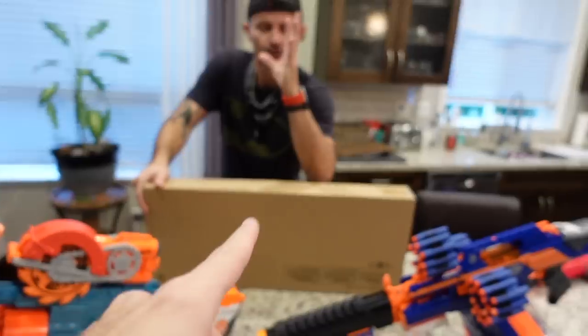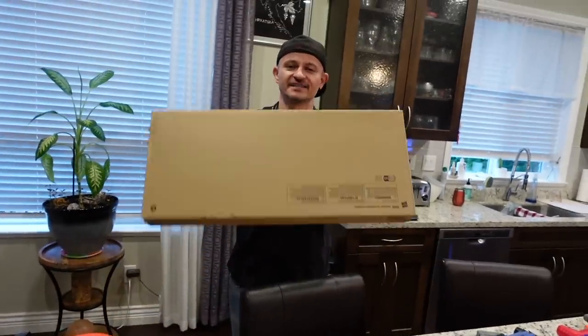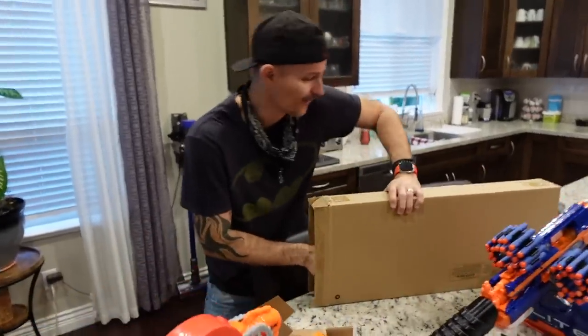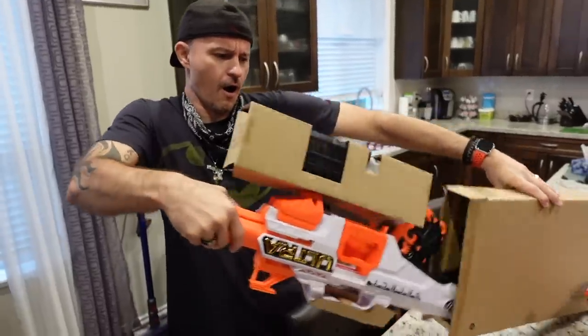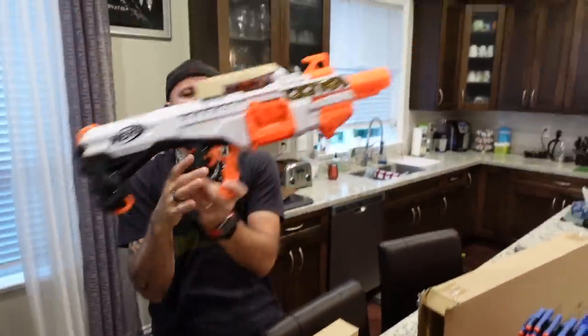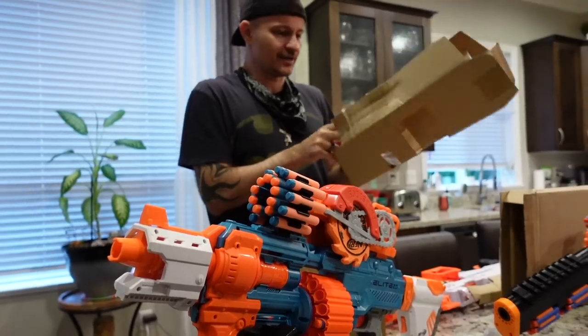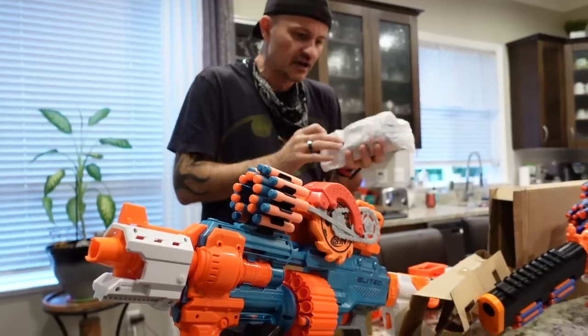You spent a hundred bucks and it comes in a plain cardboard box? This is very disappointing. Do you want to see what it looks like? Check this thing out! Ultra Select! Honestly for a hundred bucks, that's pretty underwhelming. Oh, I know you're gonna be excited about this — two sets of darts.